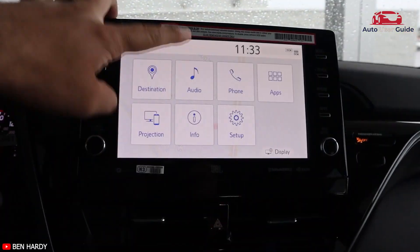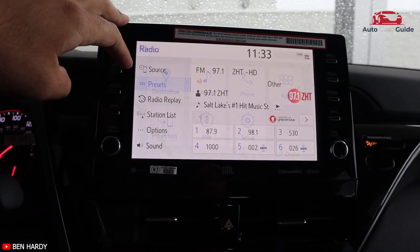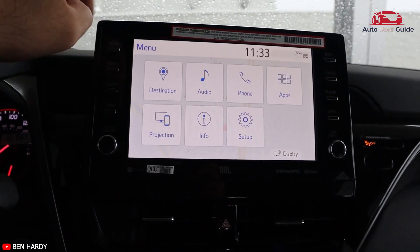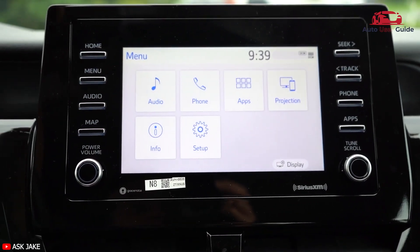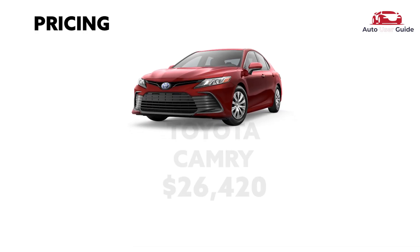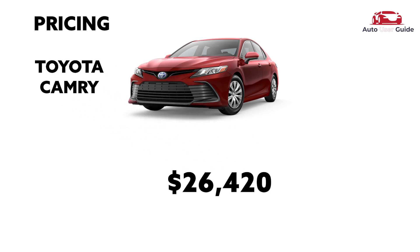Intune has loads of features and responded reasonably well to user inputs in our tests. Apple CarPlay and Android Auto compatibility are standard. The estimated price of this car is $26,400.